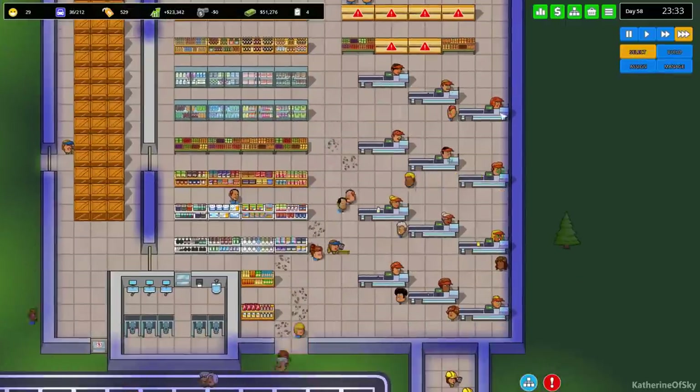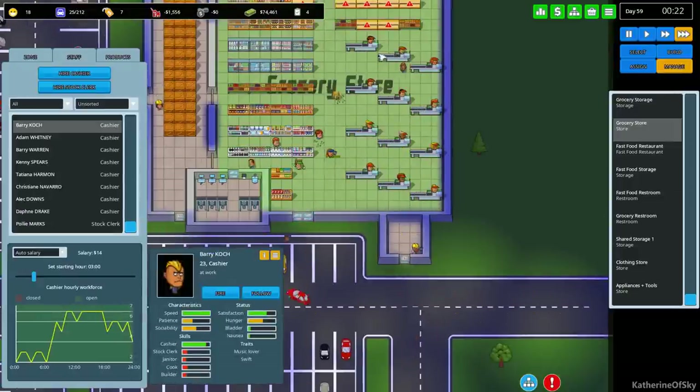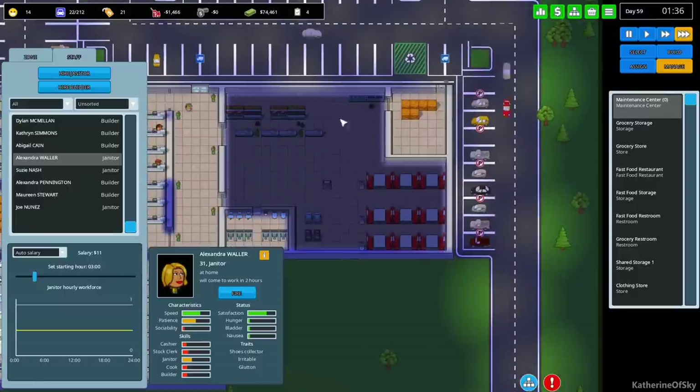We sorted this out. It looks like we may need another janitor. Let's look at our maintenance place and finish assigning those. Janitors - we have one hired all day. I'm thinking we may need more.